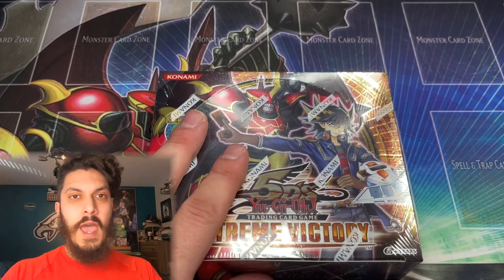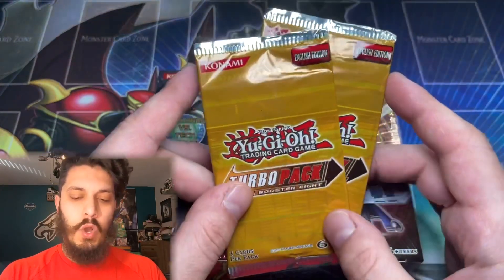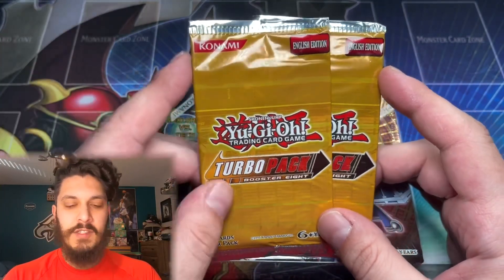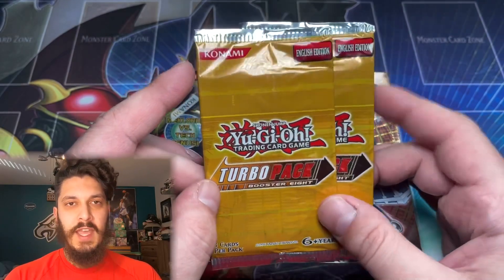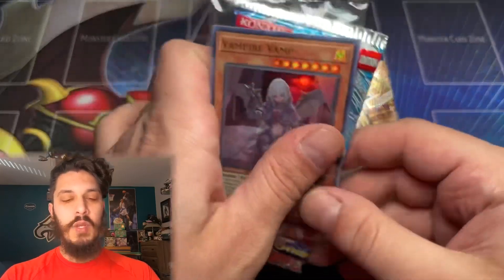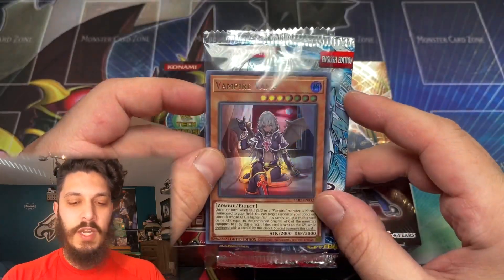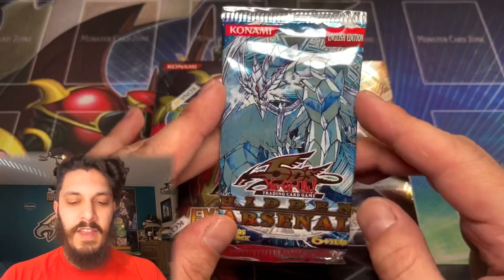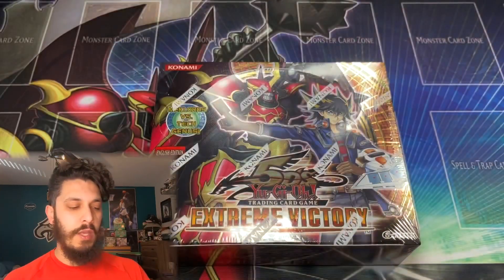Not only that, we're also going to be opening up two packs of the last Turbo Pack for 5Ds — Turbo Pack Booster 8 — hopefully pulling that last Ultimate Rare that we need. Before we do, of course the giveaway for today: a Vampire Vamp, pretty cool, smexy little vamp there, and of course a Yu-Gi-Mo calling card.